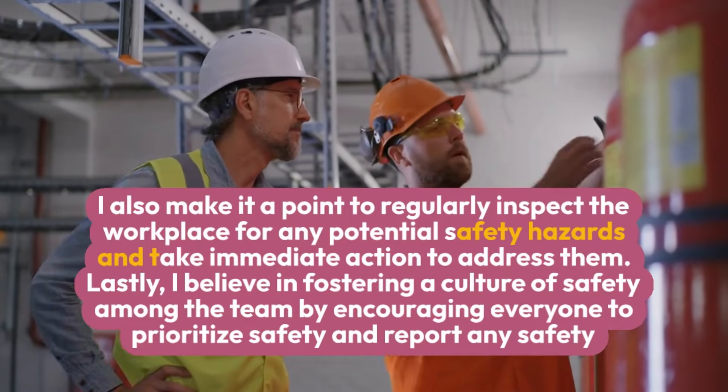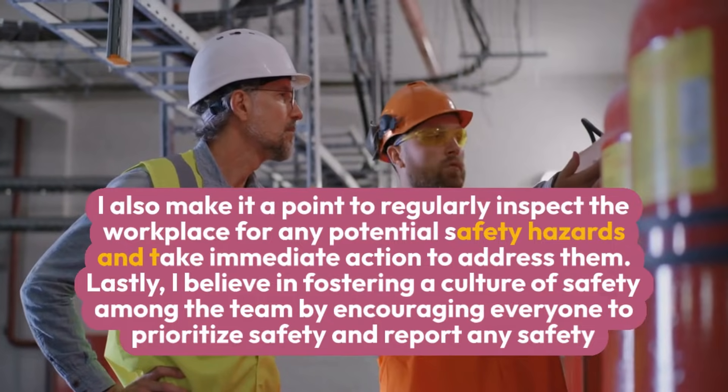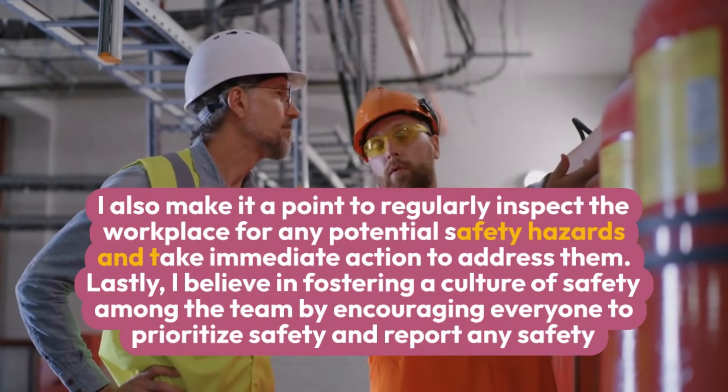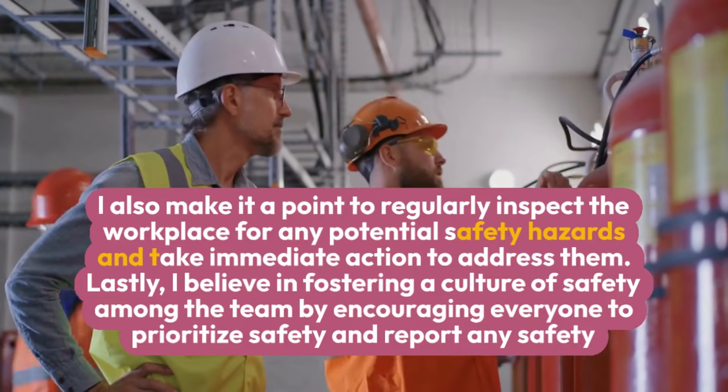I also make it a point to regularly inspect the workplace for any potential safety hazards and take immediate action to address them. Lastly, I believe in fostering a culture of safety among the team by encouraging everyone to prioritize safety and report any safety concerns.